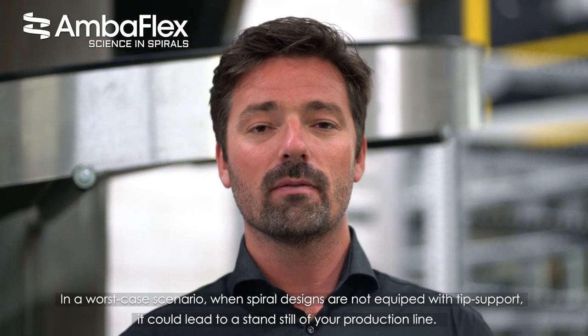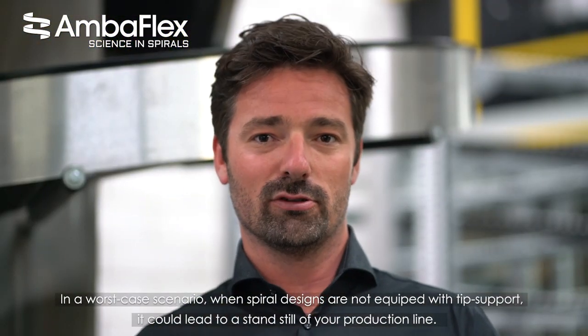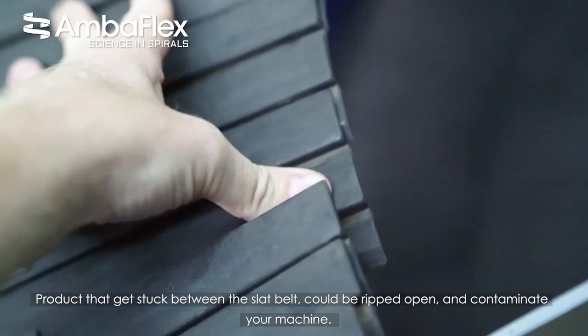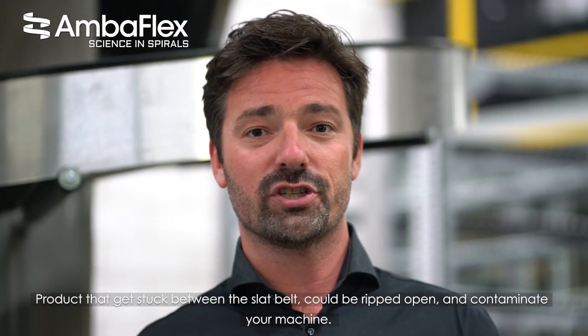In a worst case scenario, when spiral designs are not equipped with tip support, this could lead to a standstill of your production line. Products that are stuck between the sled belt could be ripped open and could contaminate your machine.